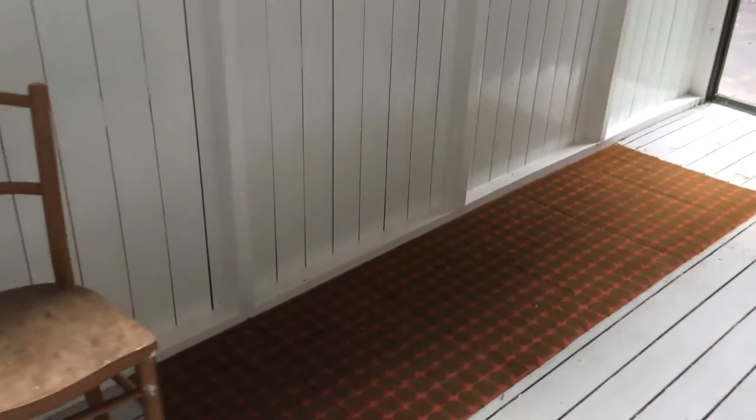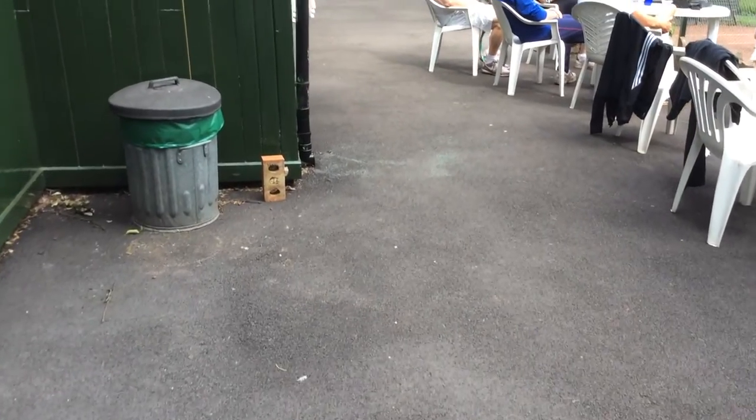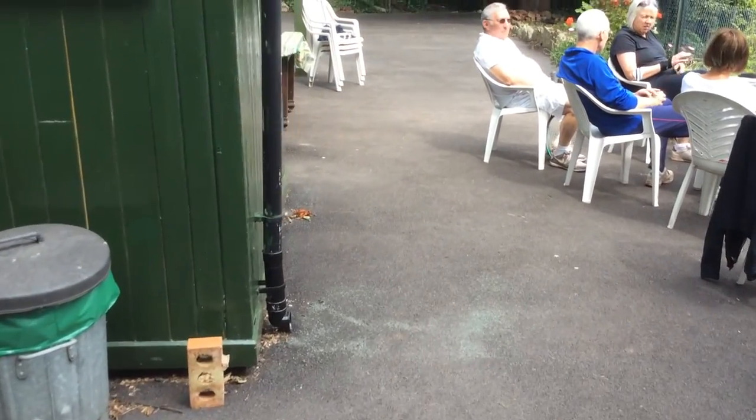Come outside now and have a look at our new surface. The top surface here used to be a court and it's all been beautifully covered over and smoothed out.